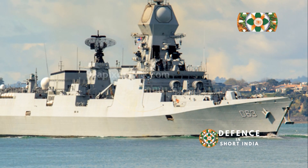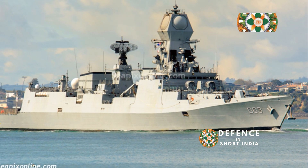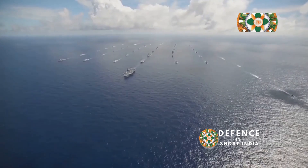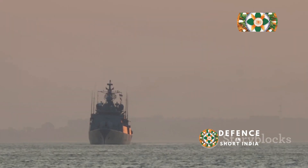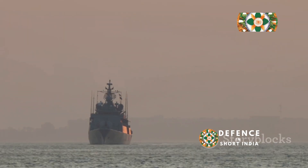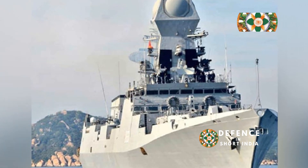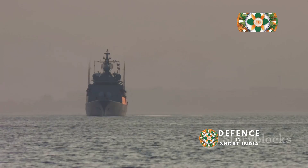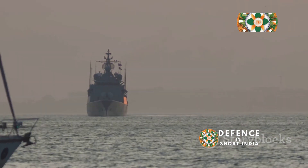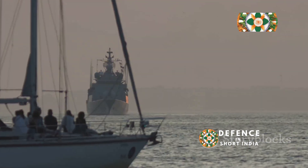These ships are a testament to the hard work and dedication of Indian shipbuilders and naval engineers who have worked tirelessly. The induction of INS Kolkata is a source of pride for India, marking a milestone in its naval history. It highlights the country's progress in indigenous warship design and construction — a true achievement in self-reliance. INS Kolkata stands ready to safeguard India's maritime interests, patrolling the vast waters with vigilance and strength.